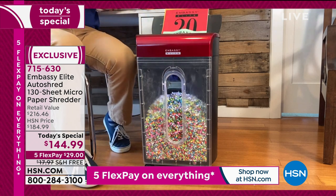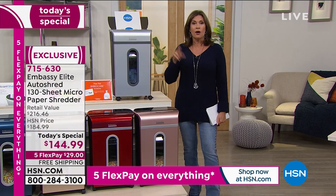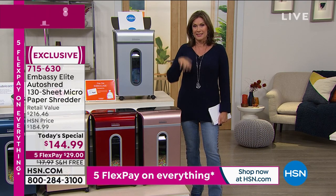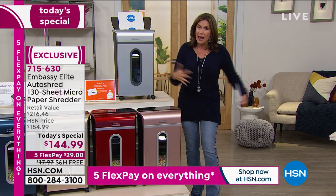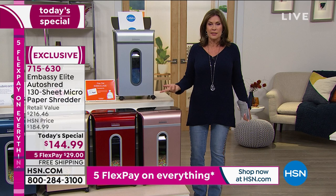Not all of our Embassy models have an auto-dock feeder — in fact, very few of them do. And not all of our Embassy shredders will shred cardboard. Cardboard needs to be shredded — all of those packages you're getting. I went out of town for a couple of days, came back, and had 10 packages in front of my door. It's kind of embarrassing, but you know what? Everything now — we've become a delivery culture, a delivery society.